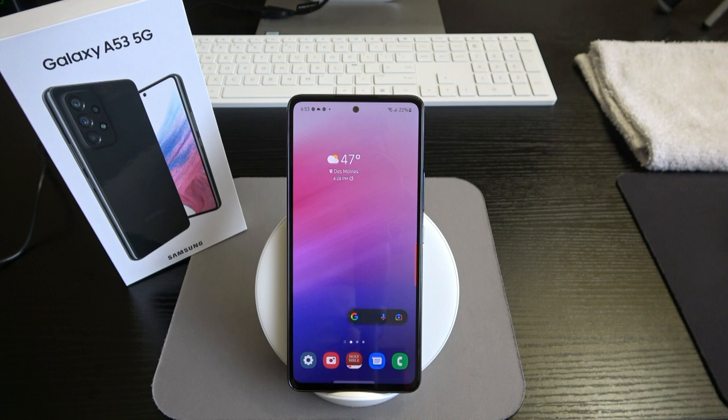What's going on YouTube family, Pristine back with another video. Welcome to my first initial thoughts and impressions for the Samsung Galaxy A53 5G. Let's dive right into this thing.